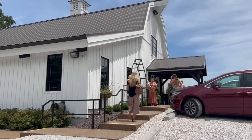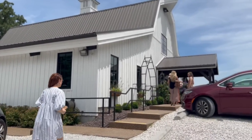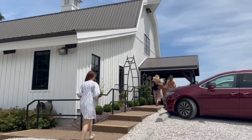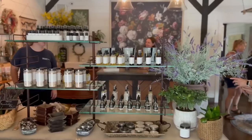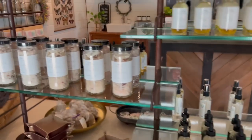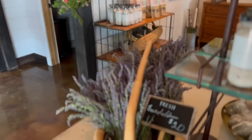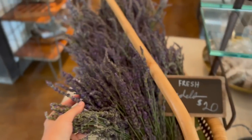So Lisa has brought us to Long Row Lavender. I've followed them on Instagram for a long time and now I get to see it in person here in Missouri. It smells so good in here. Fresh bundles.